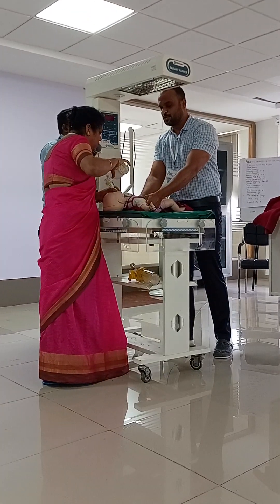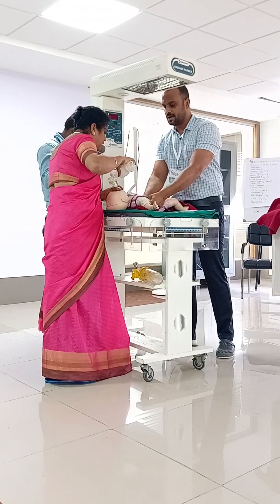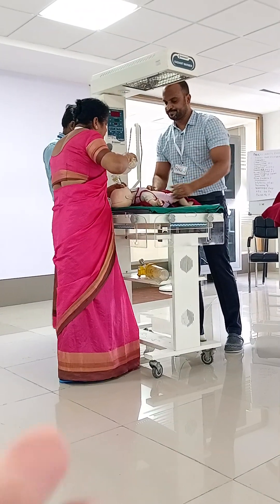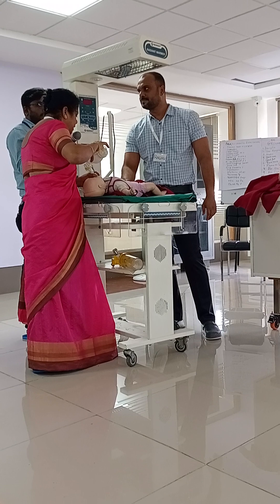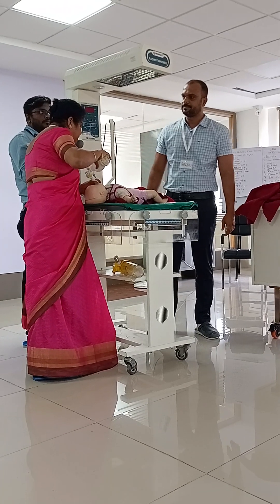Chest compressions with coordinated breaths are performed for one minute. After one minute, the pulse is checked again — it is now 7 beats per 6 seconds, equating to 70 beats per minute. Dr. Suchitra instructs Dr. Raghu to stop chest compressions and continues with positive pressure ventilation alone.